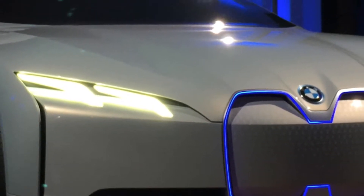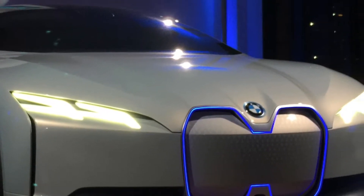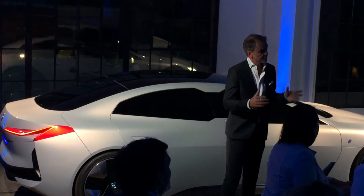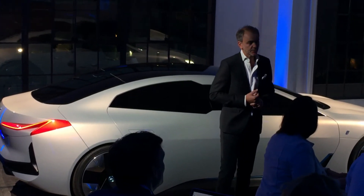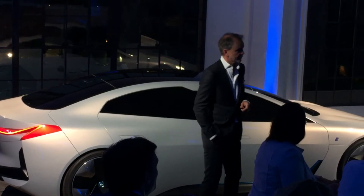Front lamps and tail lamps, through very modern technology — laser technology or LED — will become very slim and sculptural. They almost come out of the shape of the vehicle itself. We started that with the i8 in a very dramatic fashion, and this vehicle will continue that.